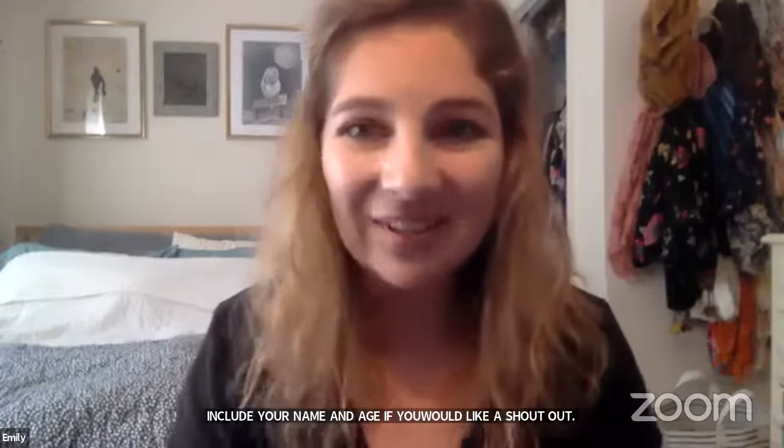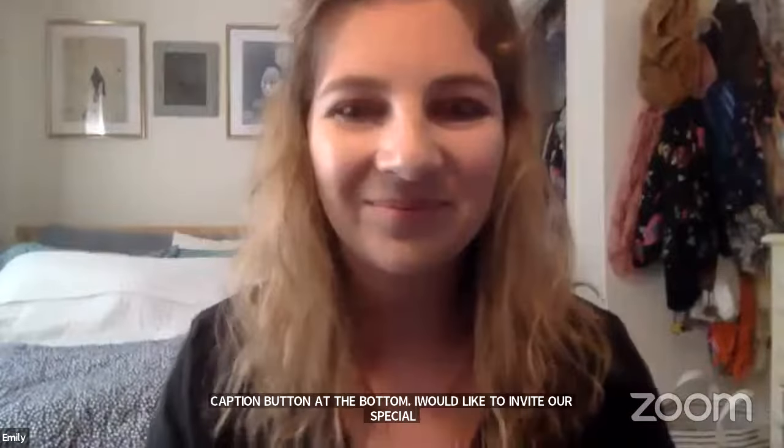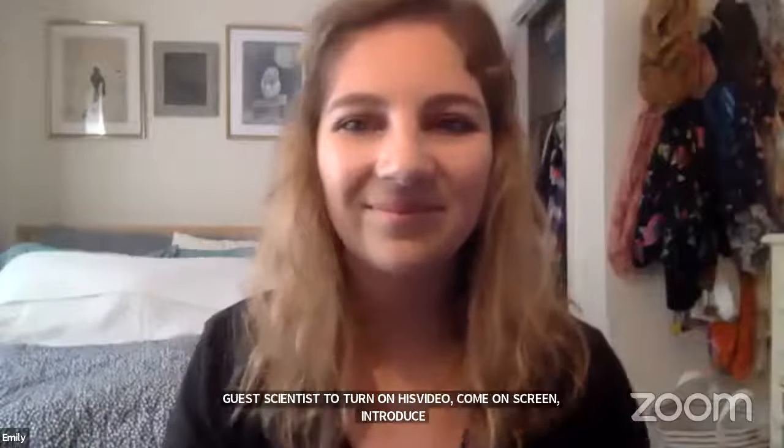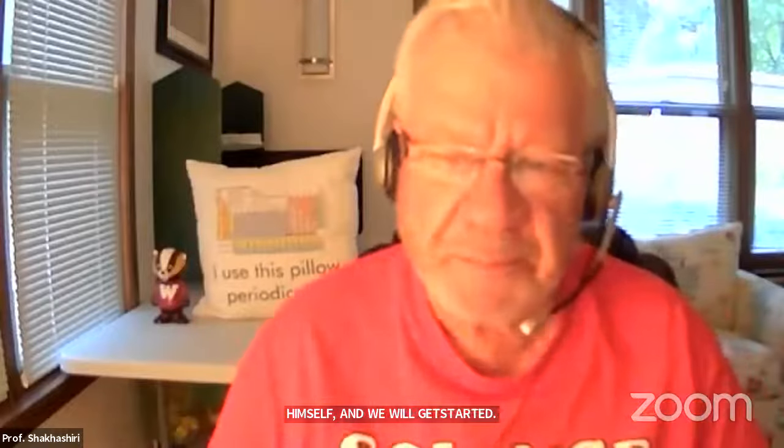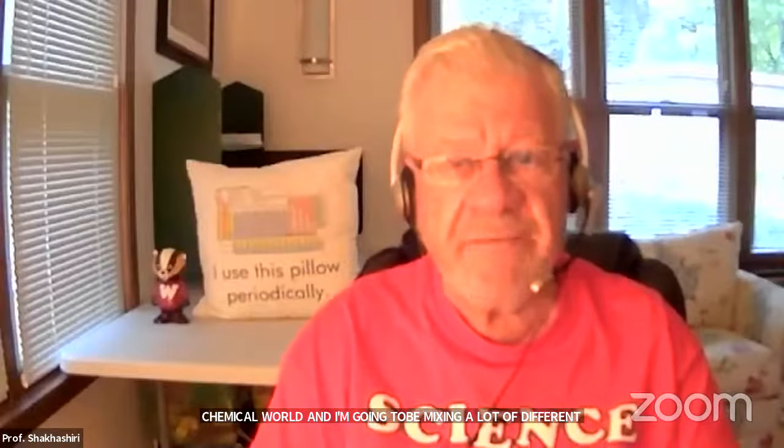I'd now like to invite our special guest scientist to turn on his video, come on screen, and introduce himself. Hello everyone, and welcome to this very special event celebrating National Chemistry Week. Every week is National Chemistry Week, but today we have a special program for you and I promise you a good time if you pay close attention, because we live in a beautiful, complex chemical world and I'm going to be mixing a lot of different chemicals.